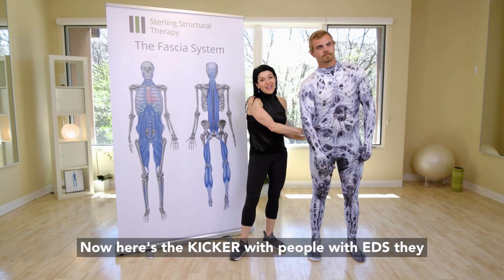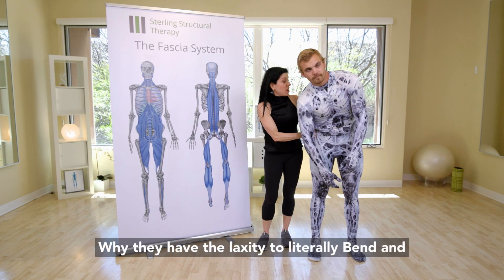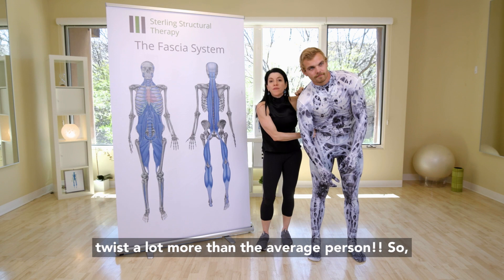Now here's the kicker with people with EDS — they are hypermobile. So that's what they're going to look like with this same fascial restriction. They have the laxity to literally bend and twist a lot more than the average person.